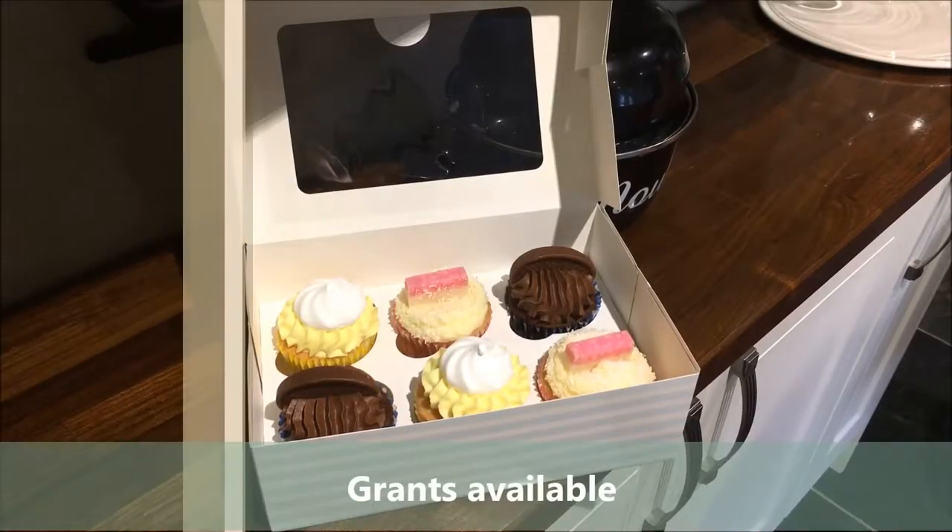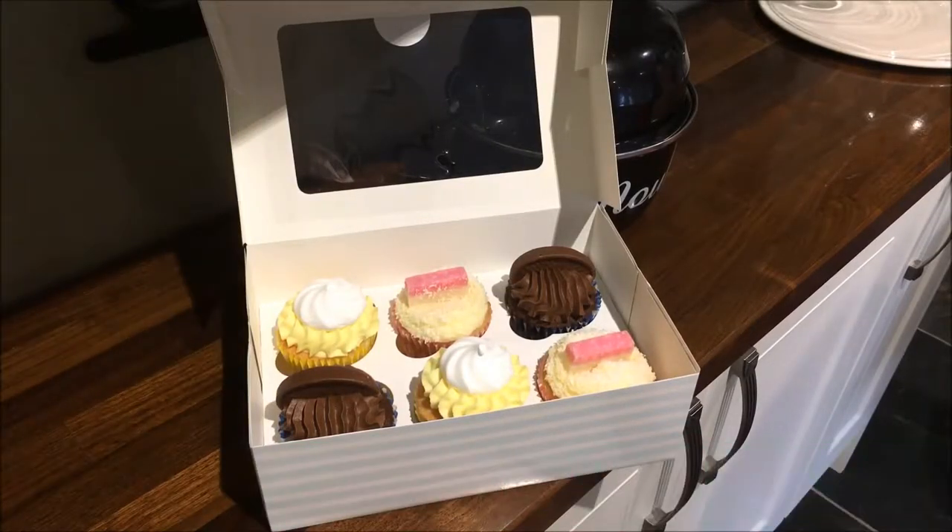There are also grants available that they've advised me about. I wasn't at the stage initially where I needed grants, but if I want my business to grow then I may have to look at some funding in the future.